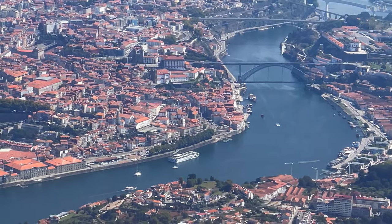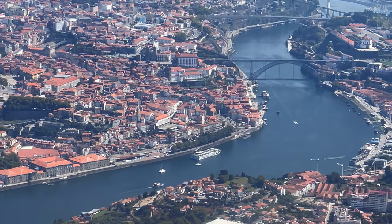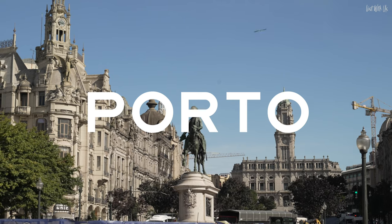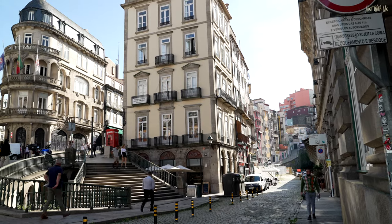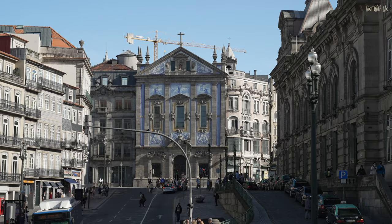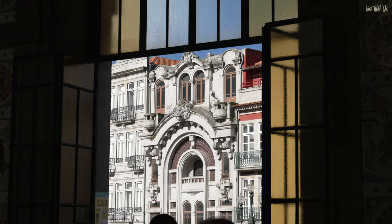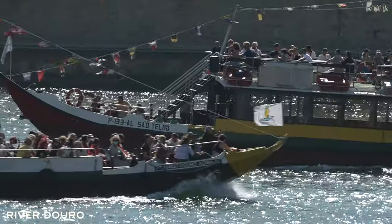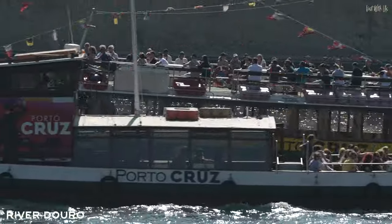Hello and welcome to the incredible city of Porto in Portugal. This city is one of the most historic and vibrant cities, not only in Portugal but in the whole of Europe. It sits at the mouth of the Douro River, which meanders its way through the stunning Douro Valley from west to east all the way into Spain.